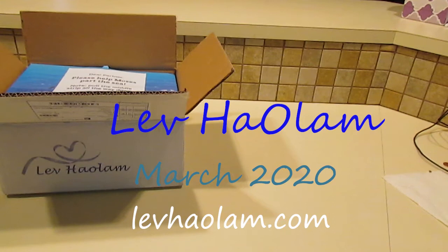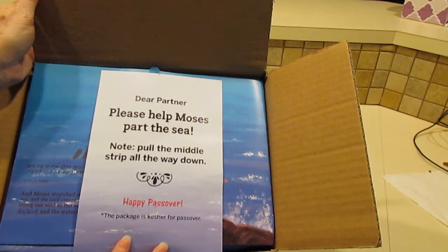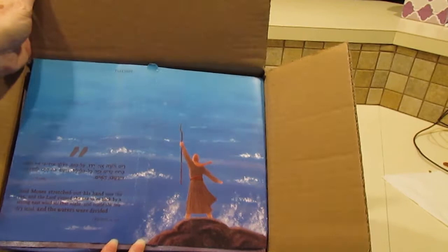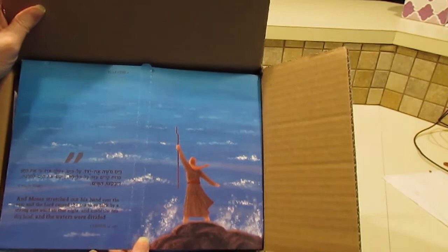Here we have our March 2020 Lev HaOlam box. Hopefully you're going to be able to see how cute this is. It says: 'Dear partner, please help Moses part the sea. Pull the middle strip all the way down. Happy Passover. This package is kosher for Passover.' It's got this really cute little picture here. You're supposed to tear it down, which I probably won't do while I'm making this video because I want to let my kids do it. So I'm just going to take this off and we'll see what's inside the box.